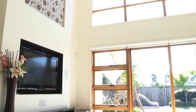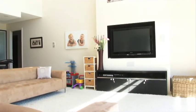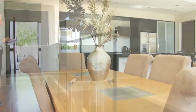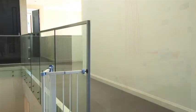Open plan living areas are bathed in natural light from the large windows and doors, which have cedar on the inside and aluminium on the outside for protection. Downstairs areas have blue gum timber flooring.